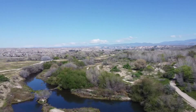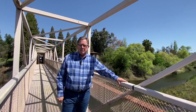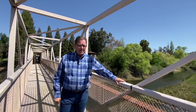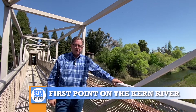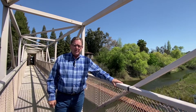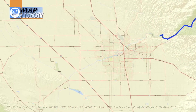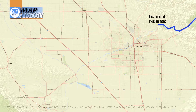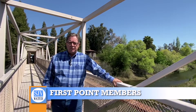Let's visit with Kern River Water Master Mark Mulcahy. This structure is the first point of measurement on the Kern River, just below Hart Park. It was established in 1888 by the Miller-Hagan Agreement. This is the measurement point the river group uses to confirm how much water is in the river between Lake Isabella and this point. This is where we divide up the river on a daily basis to determine who receives the water — the first point members receive their allocations from this point.